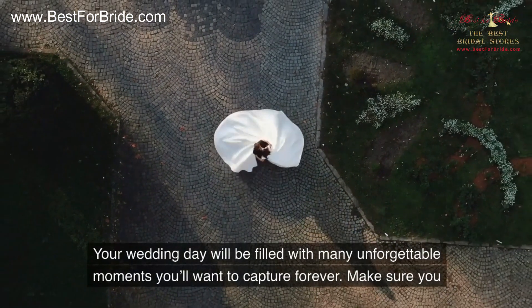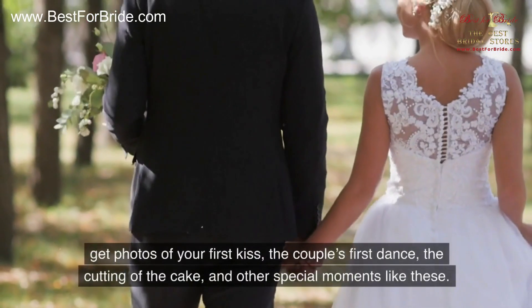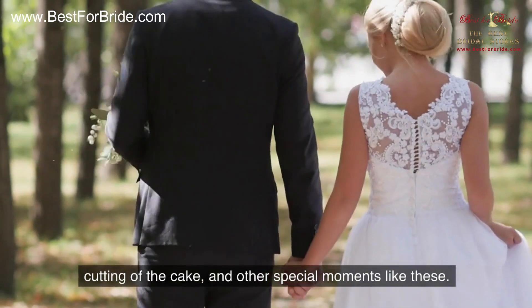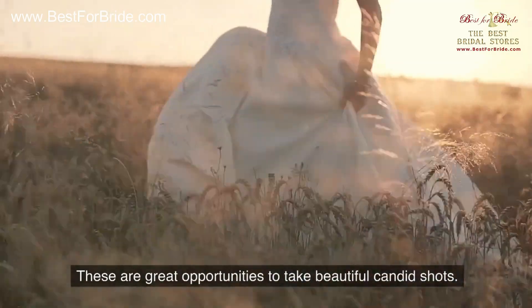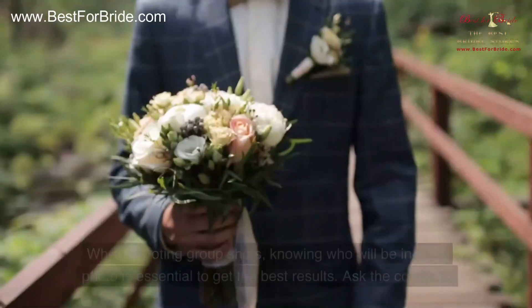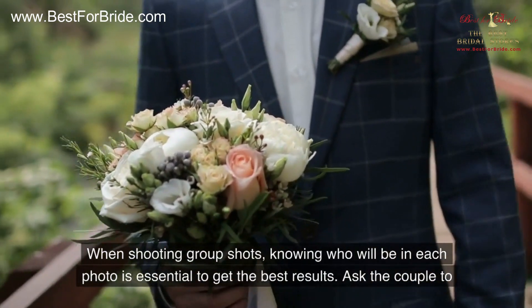Number eight: capture the firsts. Your wedding day will be filled with many unforgettable moments you'll want to capture forever. Make sure you get photos of your first kiss, the couple's first dance, the cutting of the cake, and other special moments like these. These are great opportunities to take beautiful candid shots.